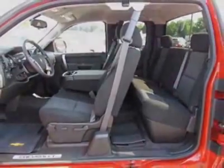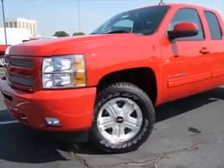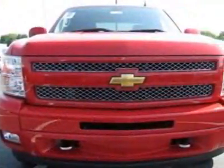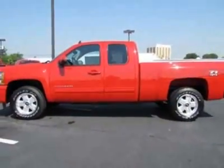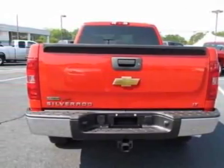Differential: heavy-duty automatic locking rear. Rear axle 3.42 ratio. Air cleaner: high-capacity. Heavy-duty cooling package. Auxiliary external transmission oil cooler, heavy-duty air-to-oil. Engine: Vortec 5.3L variable valve timing, SFI flex fuel with active fuel management.